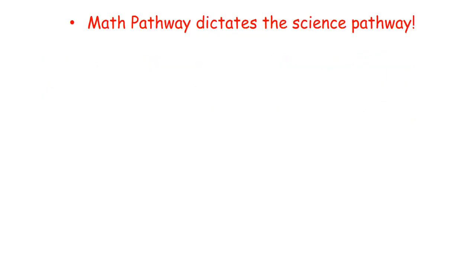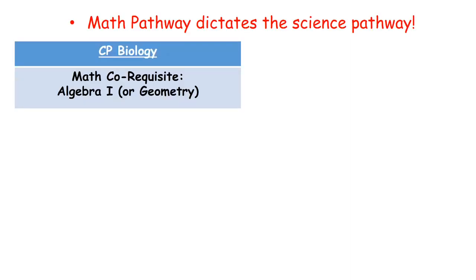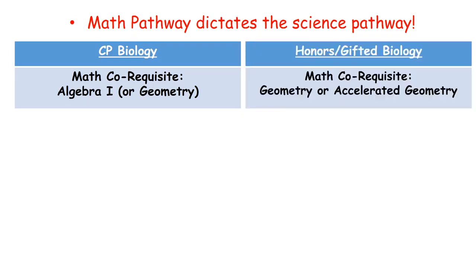When choosing a course level it's very important to remember the math level. For CP biology students the math co-requisite is Algebra 1 or a higher math such as Geometry, and for honors and gifted students the recommended math co-requisite is Geometry or an accelerated Geometry.